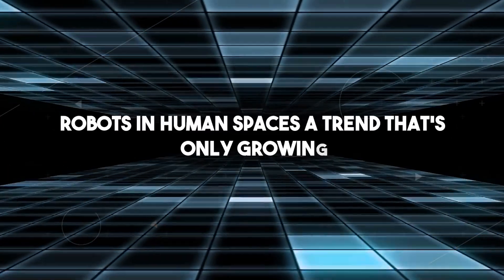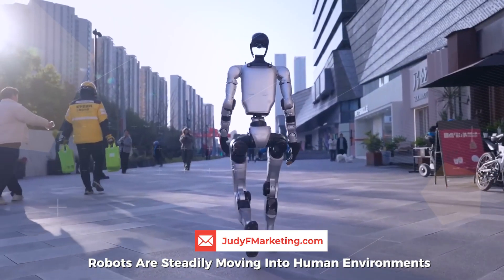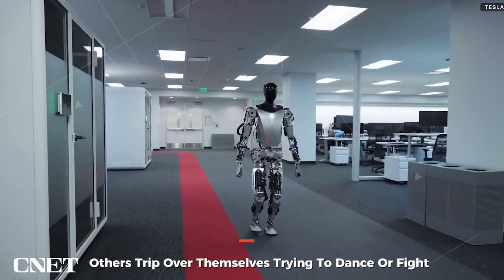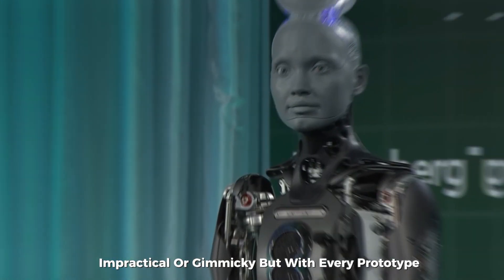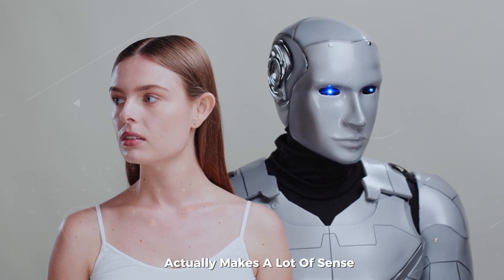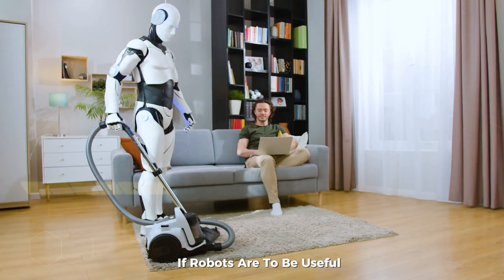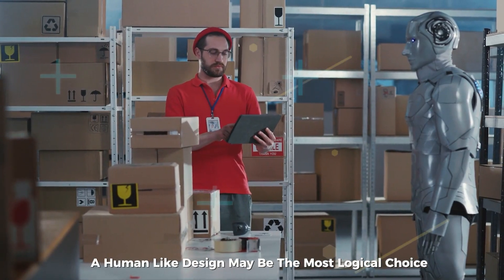Robots in human spaces is a trend that's only growing. All of these developments — from Clone's Proto-Clone to Unitary's boxing match and the Beijing half marathon — point toward one clear trend: robots are steadily moving into human environments. They're not perfect yet. Some can't walk; others trip over themselves trying to dance or fight. And plenty of people find them creepy, impractical, or gimmicky. But with every prototype, every test, and every glitchy performance, we're getting closer to a reality where humanoid robots are part of everyday life. Some experts argue that the human form factor actually makes a lot of sense — our world, from door handles to staircases, is designed for bodies like ours. If robots are to be useful household helpers, delivery assistants, or even caregivers, a human-like design may be the most logical choice.